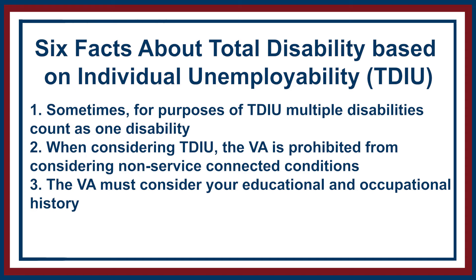Number three: the VA must consider your educational and occupational history. Say you're a veteran with mostly physical service-connected injuries and your entire career has been in construction — a mostly physical job. Now you can't work because your back and knees hurt, all service-connected. You apply for TDIU and the VA says, 'You can't work construction, go get an office job.' But how is someone with no office experience, who may not have the credentials, going to get an office job? The VA has to take into account what you've done in your life and whether you actually have the ability to get the job they're suggesting.